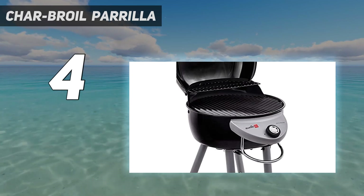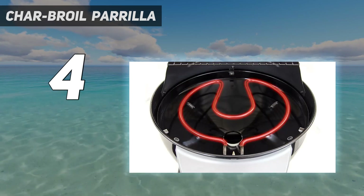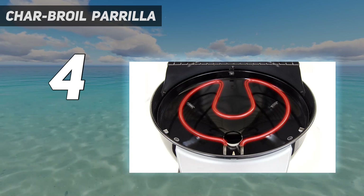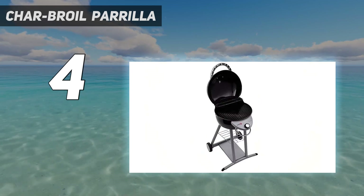This electric grill delivers 1750 watts of power and plugs into a standard outlet. It features a porcelain-coated cast-iron cooking grate, a lid-mounted temperature gauge, and wheels for increased mobility. You can infuse your barbecue with a smoky flavor by heating wood chips on the grate while cooking.